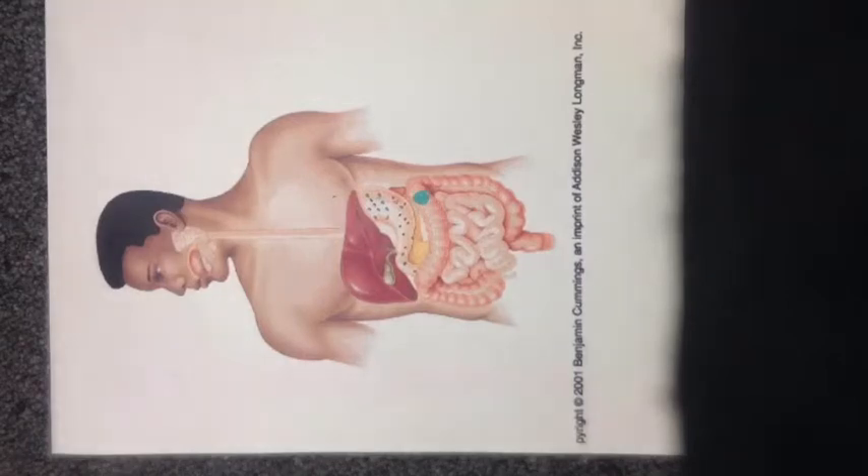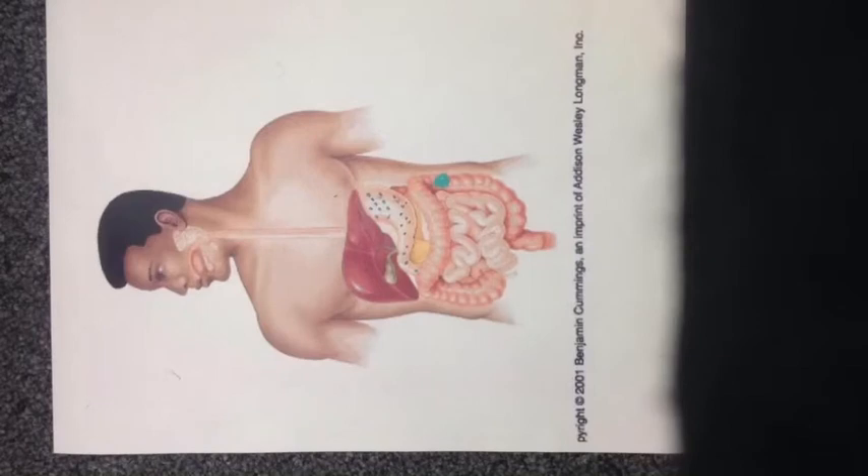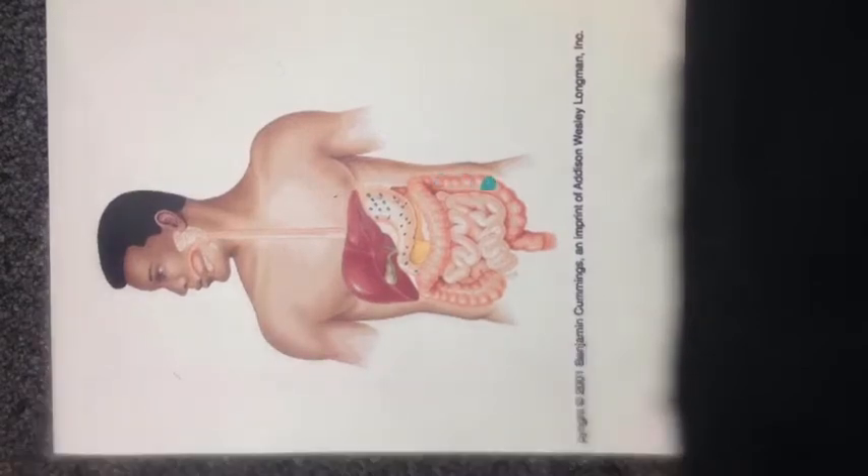The large intestine is called the colon. It enters the large intestine next, where it gets rid of waste and reabsorbs water and nutrients. Any remaining part of the burger is excreted through the anus.